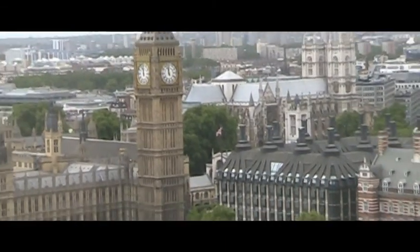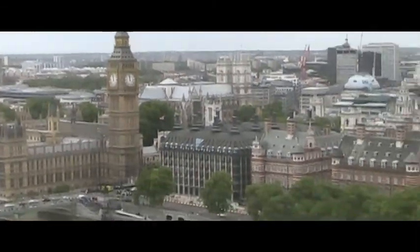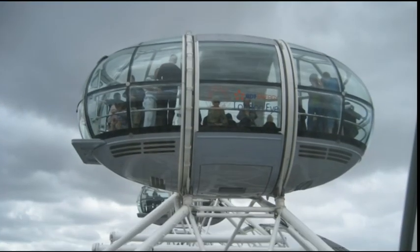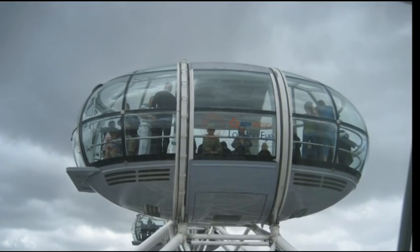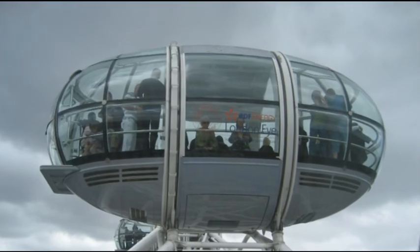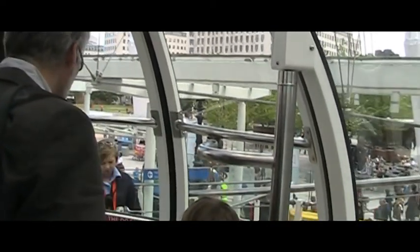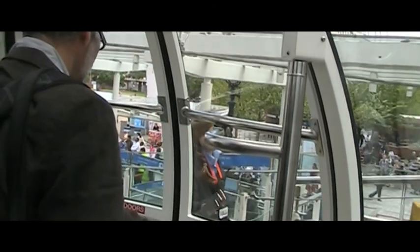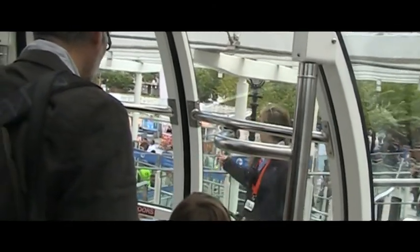The London Eye was formally opened by then Prime Minister Tony Blair on December 31st, 1999, although it was not open to the public until March 2000 because of technical problems. Since that time, despite financial difficulties along the way, the London Eye has become a London icon, similar to Paris' Eiffel Tower.